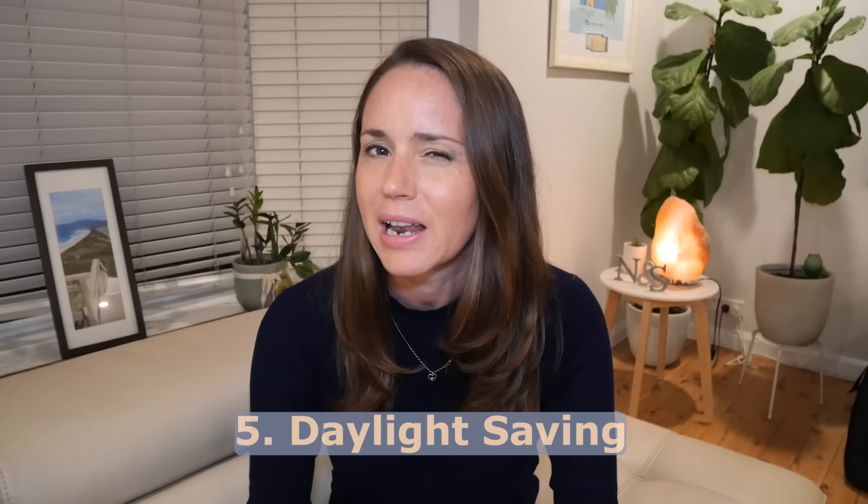Difference number five is daylight saving — actually more of a similarity. Most Australian states and territories observe daylight saving, but both Perth and Brisbane are in states that do not, so they get darker a bit earlier than some other cities. In the height of summer the sun goes down in Perth around 7:30 and in Brisbane around 6:45. By comparison, in Sydney and Melbourne it's more like 8:30.